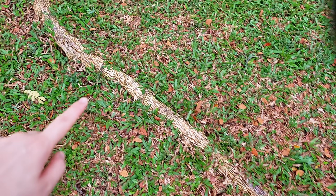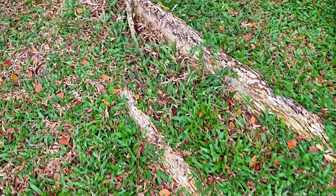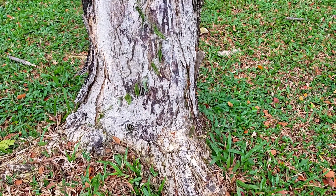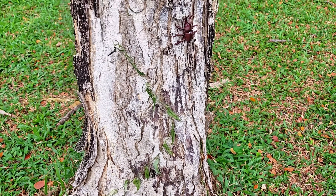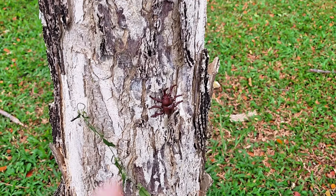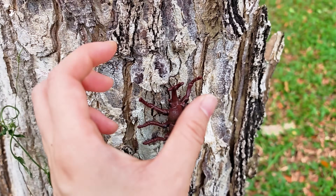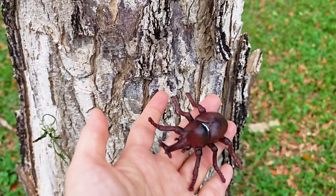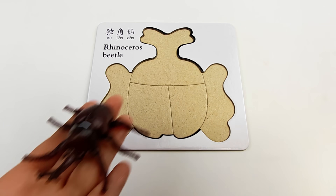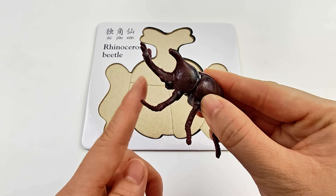Hey, look at this! The tree root is so big and thick! Let's follow it and see if we can find the next insect. Friends, look! We found one! What insect is this? A rhinoceros beetle! Look — its horn is so special!